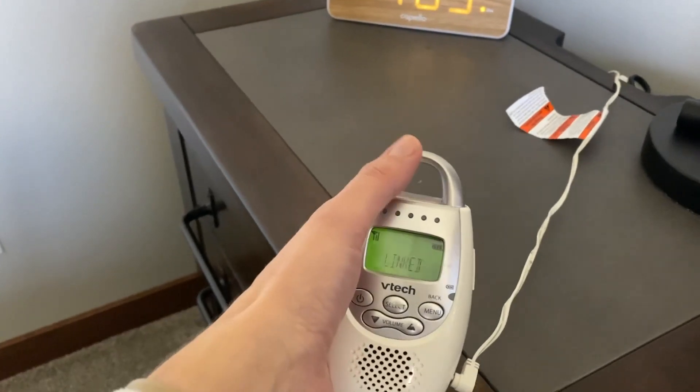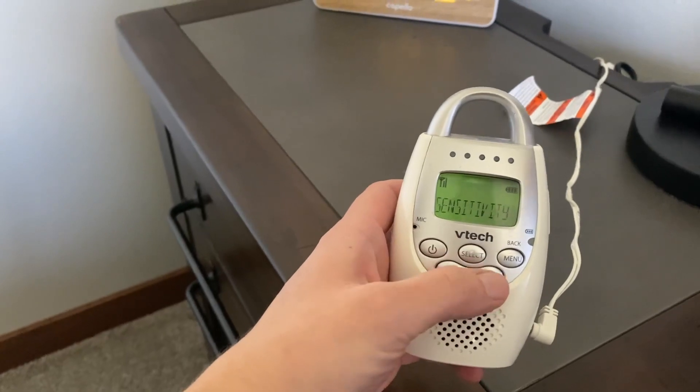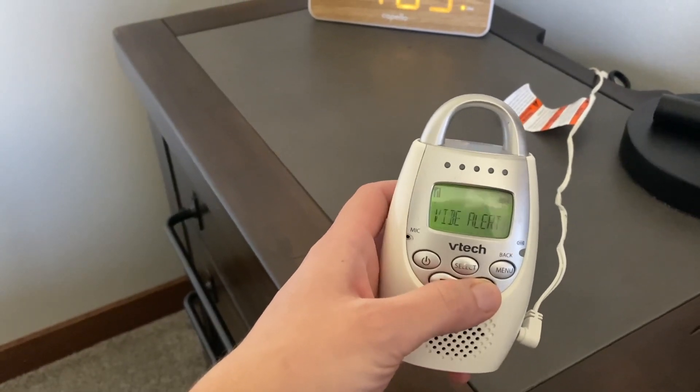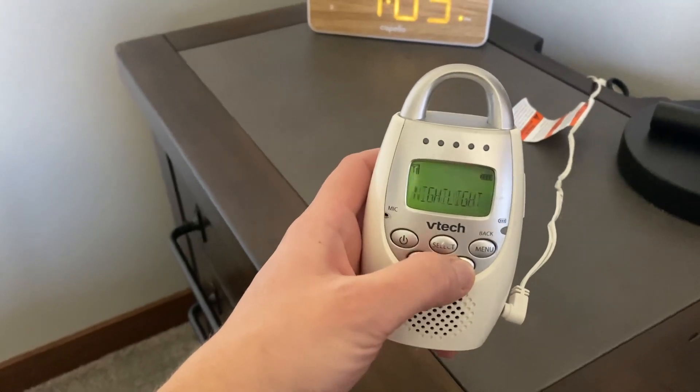On the baby unit, you can use a nightlight — it's super slick. You can adjust the sensitivity and sound alerts, set it to vibrate, and use it as a nightlight as well.